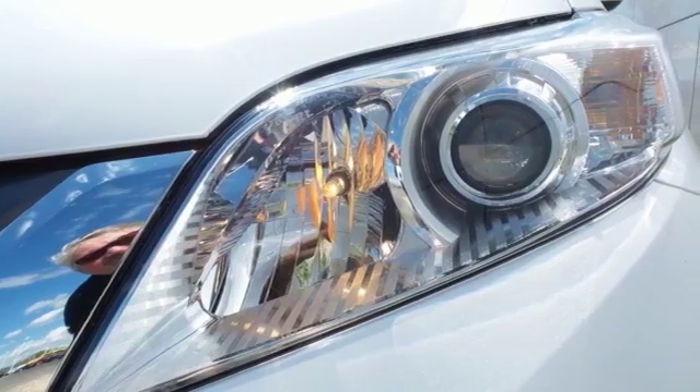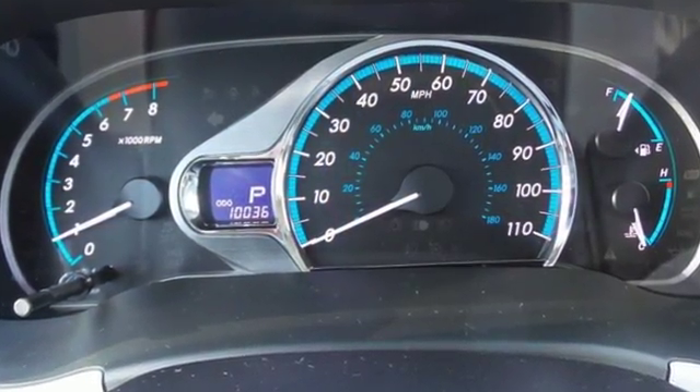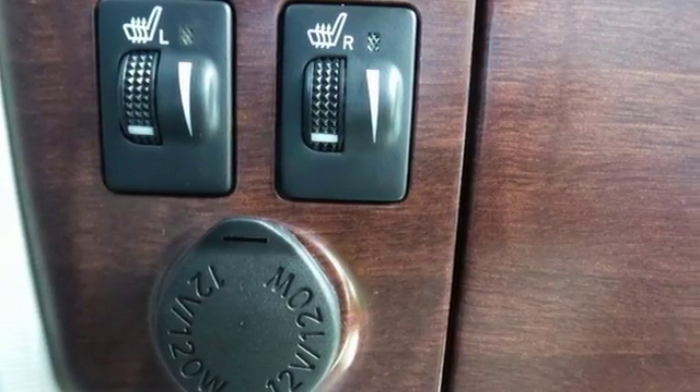It has huge interior room and fold away third row seats. This minivan is easy to live with and it's loaded with convenient features like keyless entry and a low tire pressure warning.